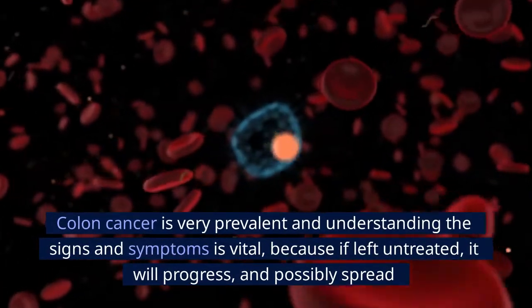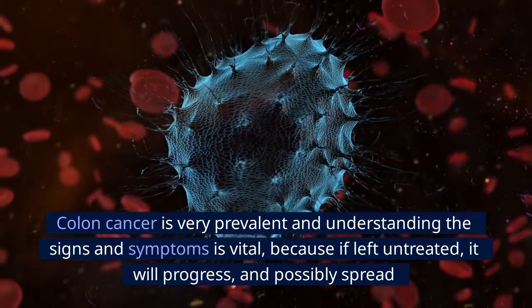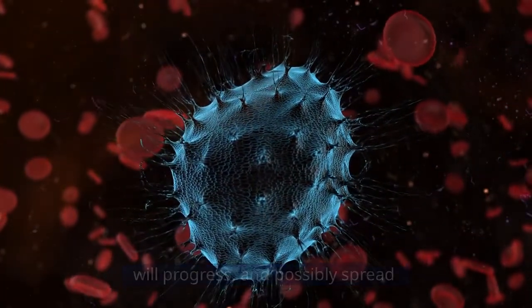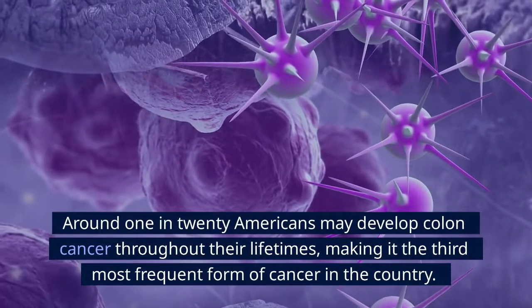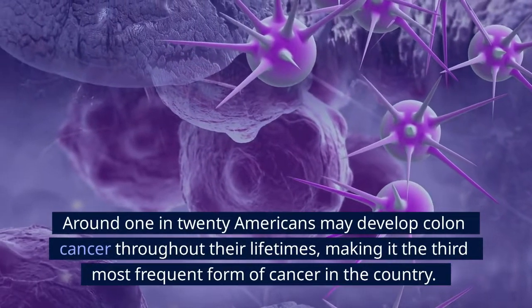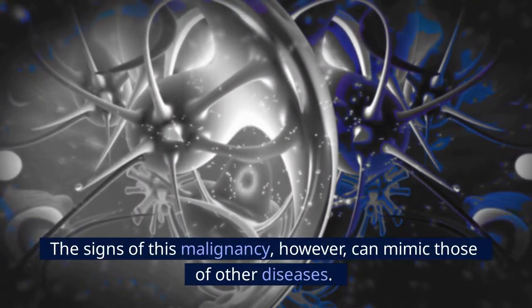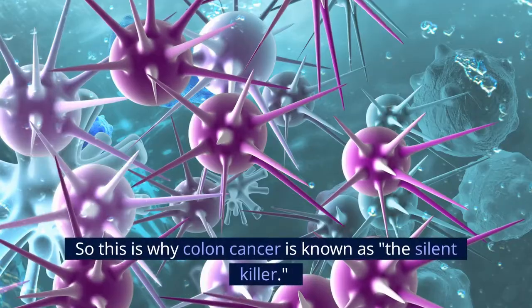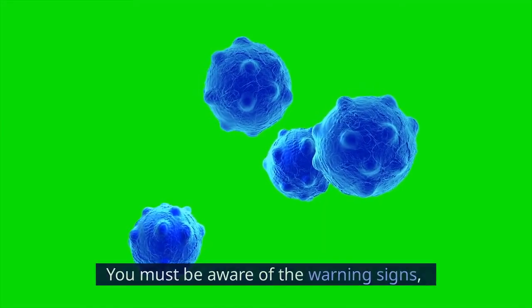Colon cancer is very prevalent and understanding the signs and symptoms is vital, because if left untreated, it will progress and possibly spread. Around 1 in 20 Americans may develop colon cancer throughout their lifetimes, making it the third most frequent form of cancer in the country. The signs of this malignancy, however, can mimic those of other diseases, which is why colon cancer is known as the silent killer. You must be aware of the warning signs.